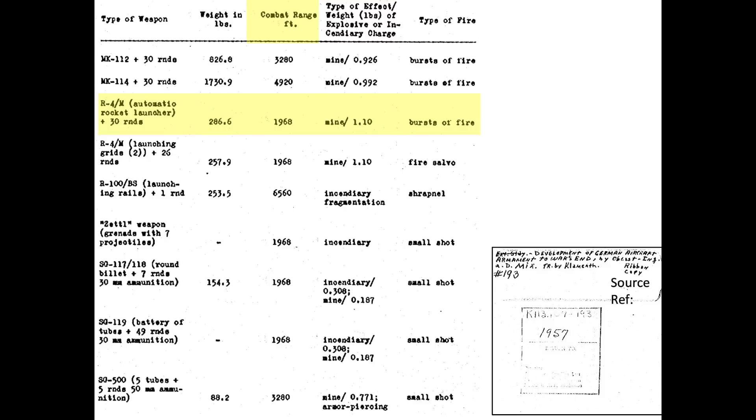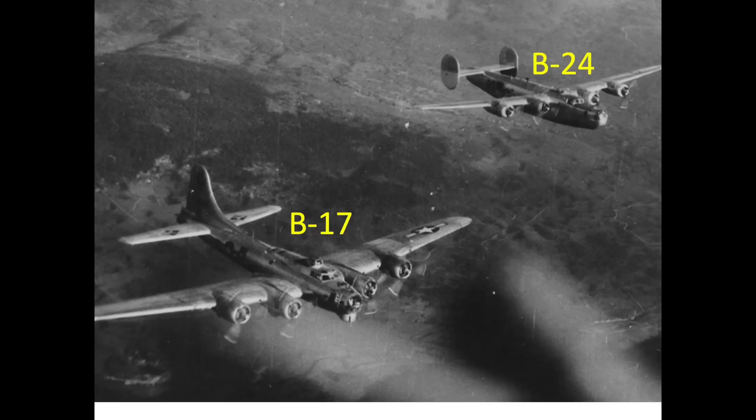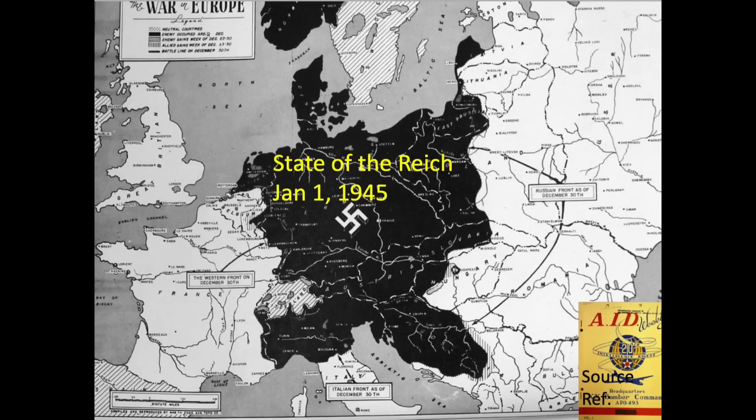So how effective were the Me-262s in the bomber interceptor role? The focus of the data of this video will be from the 8th Army Air Forces operating out of Great Britain. The 8th operated both B-17s and B-24 heavy bombers. This chart shows a footprint of the Reich-occupied territories as of January 1945.